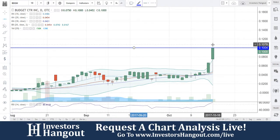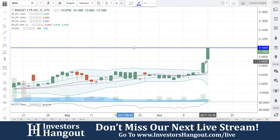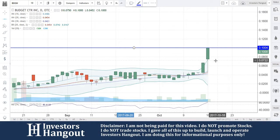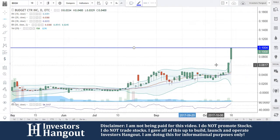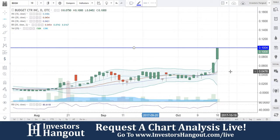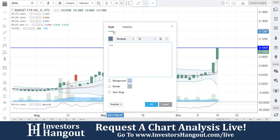Volume starting to pick up — volume so far today is 150,000 shares. The average volume for the last 20 days has been about 139,000 shares. 10 cents is going to be a resistance level. 0.8 is going to be a support level as well as 0.6, and you guys do have that gap between there.